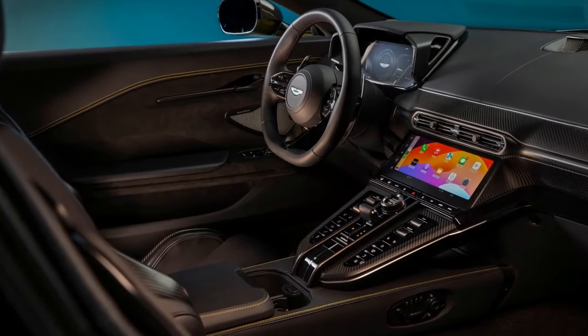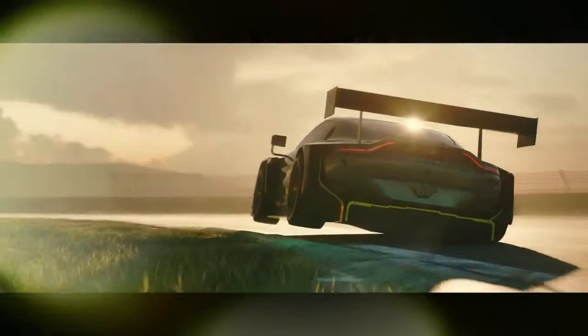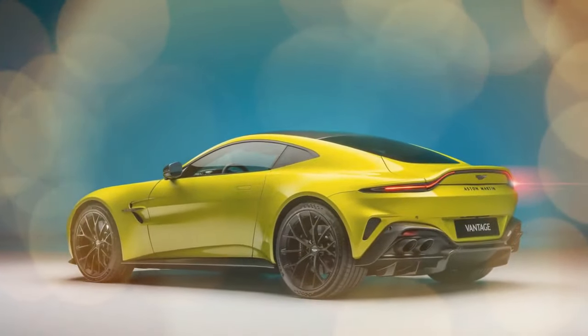Aston Martin hasn't just focused on raw power. The 2025 Vantage benefits from a comprehensively reworked chassis designed to handle the immense power with precision. Critics have praised the car's sharp handling and ability to inspire confidence on even the most challenging roads.